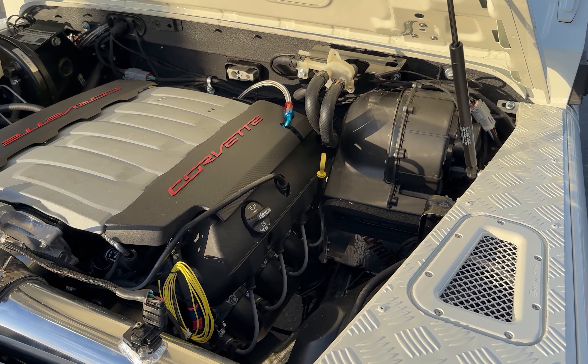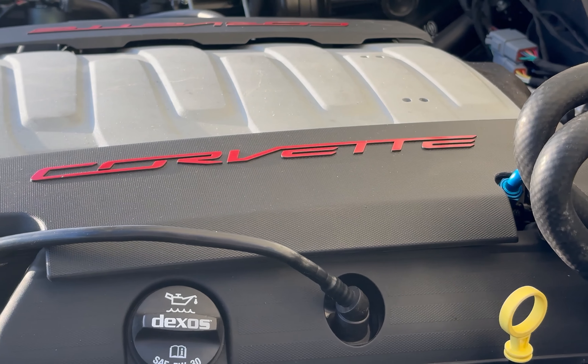Island Girl is powered by a 450hp LT1 engine with 8-speed automatic transmission.